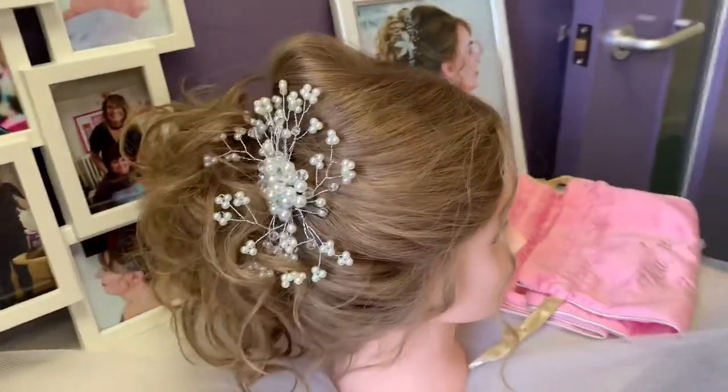All our wig fitters are volunteers and they are trained in wig fitting, however they're not hairdressers. But we do have good contacts in the area with local hairdressers and we're quite happy to adapt your wig — maybe for that special event or special occasion — or maybe just give it a trim if the fringe or the length is a little bit too long.